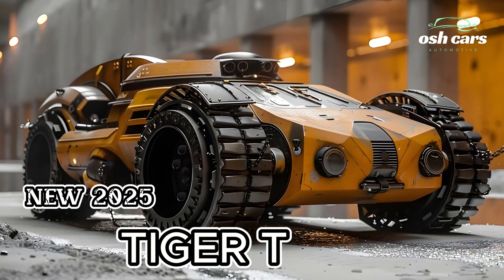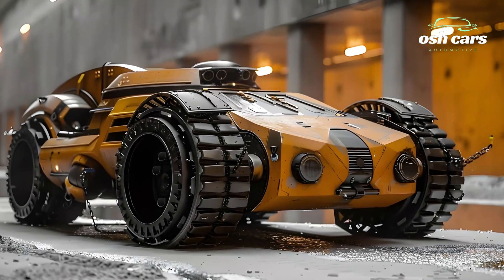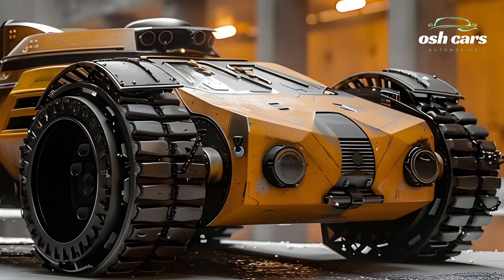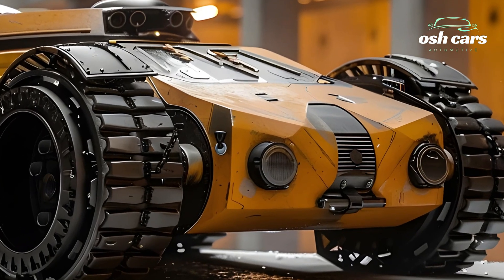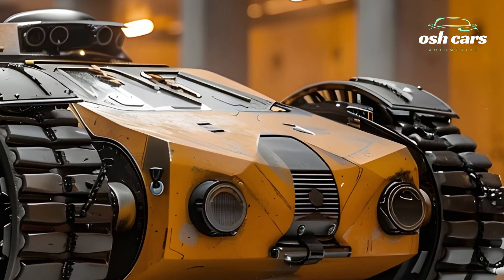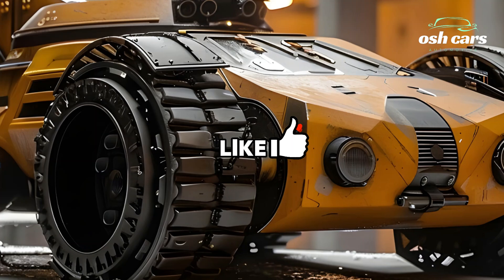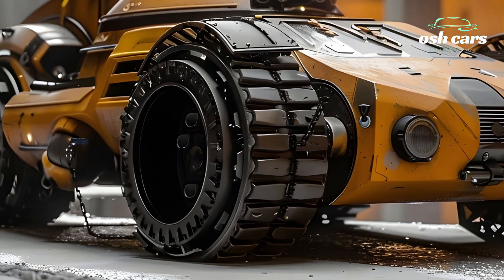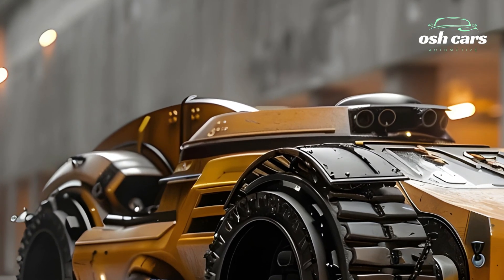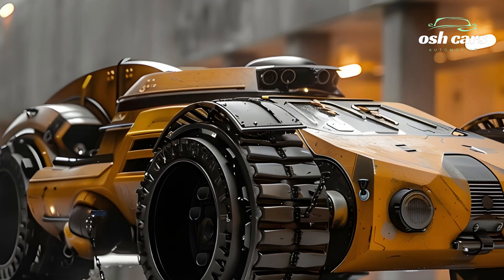2025 Tiger Tank — a legendary icon reimagined for modern warfare. The 2025 Tiger Tank is a bold revival of one of history's most legendary armored vehicles, re-engineered for the demands of modern warfare. Known for its fearsome reputation during World War II, the new Tiger Tank brings cutting-edge technology, superior firepower, and advanced protection to the battlefield, merging historical legacy with future-forward innovation.